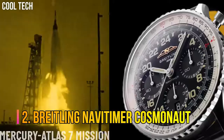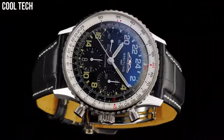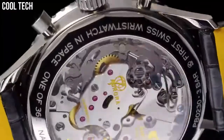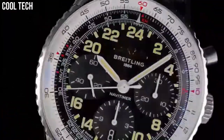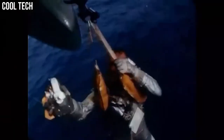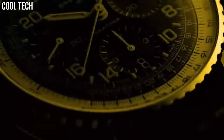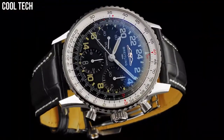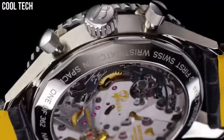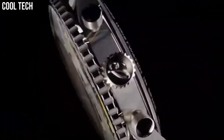Number 2: Breitling NaviTimer Cosmonaut. Breitling has just unveiled the black steel version of the NaviTimer Cosmonaut. With its trademark 24-hour dial, the NaviTimer Cosmonaut Black Steel features the in-house B02 movement. Dial color: Aurora Blue. Calendar date, chronograph special features, hand-wind movement, water-resistant to 30 meters.